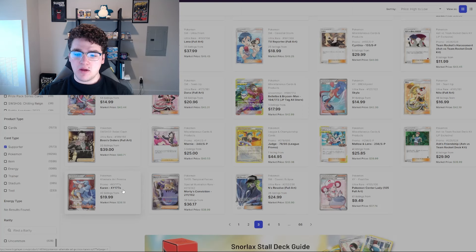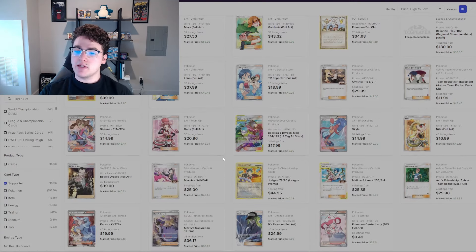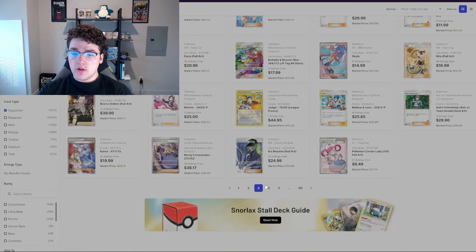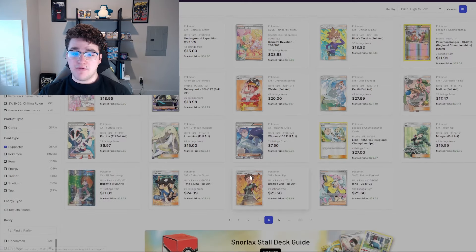If you were to buy in at two dollars a card, pick up ten of those, grade some of them if they're in really good condition, and keep others — you could possibly sell for 10x. If you'd bought the Mars card when it was two dollars and turned around to sell it for $30 or even $53 which is the market price — a lot of these cards just shot up in price. These are all Sun and Moon and XY era cards.